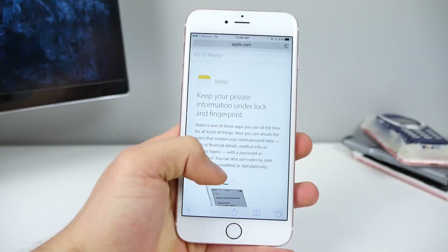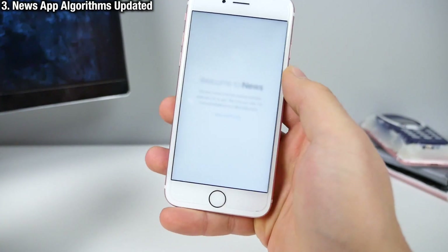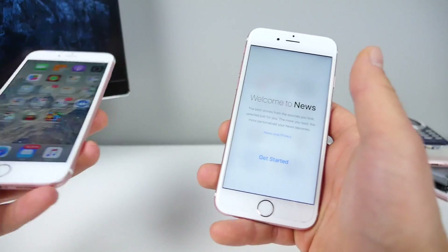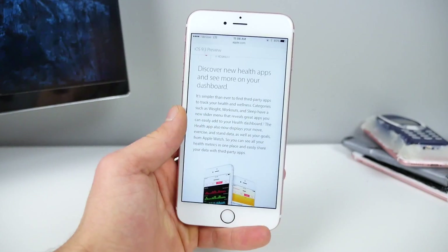Next up is the News application. There's a new algorithm for the For You tab, which will give you a better selection of news personalized for your tastes. It should be a little bit better — I don't have News set up, but it's fairly self-explanatory.